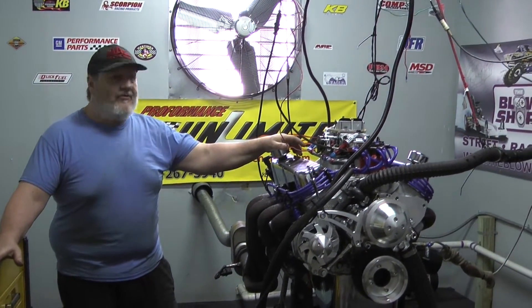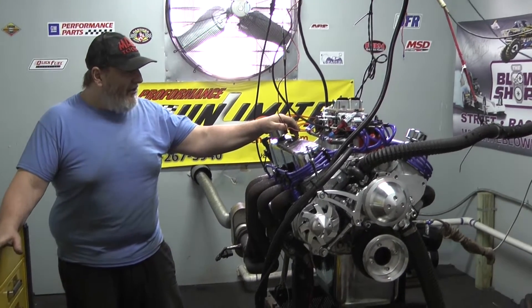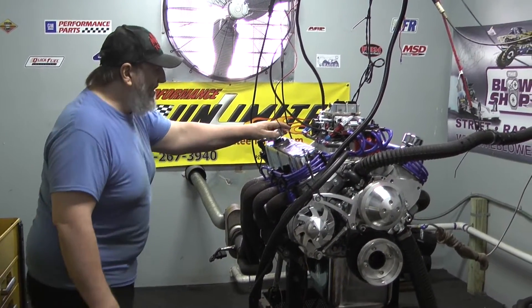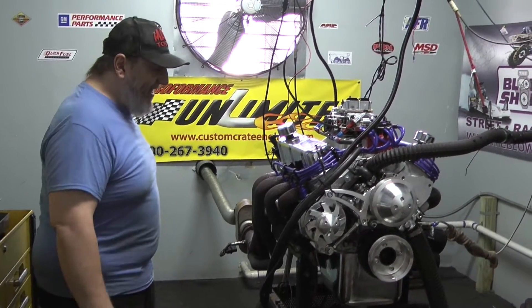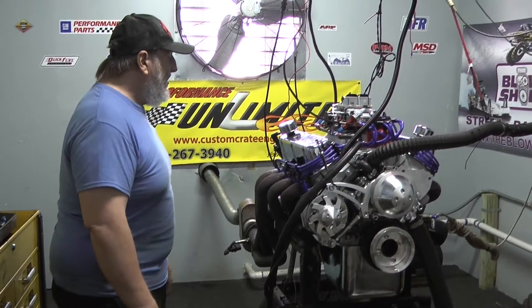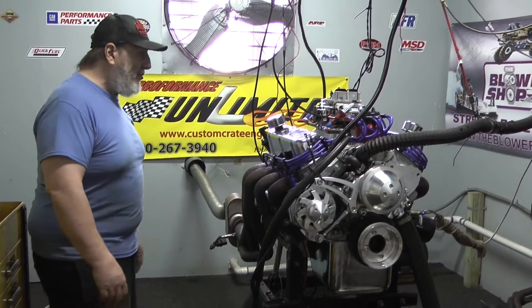Hey everybody, welcome to Proformance Unlimited. On our dyno today we have a 347 small block Ford. This happens to be a 450 horsepower combination. Basically what that means is a lot of these combinations are very similar in the bottom end. This one happens to have a slightly different hydraulic roller camshaft profile with a Holley carburetor, and that pretty much makes this the 450 horse combination.